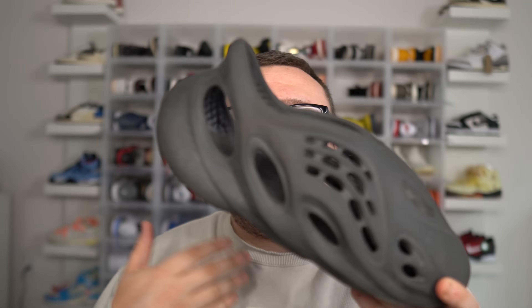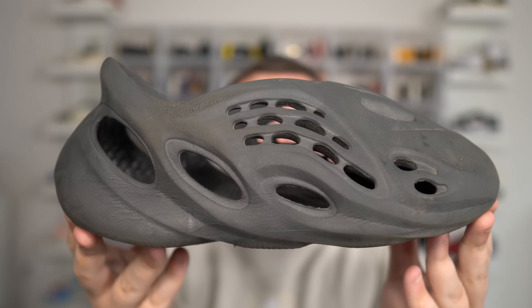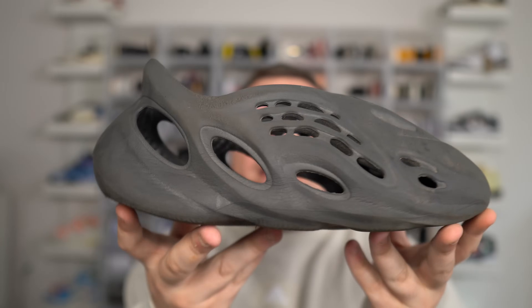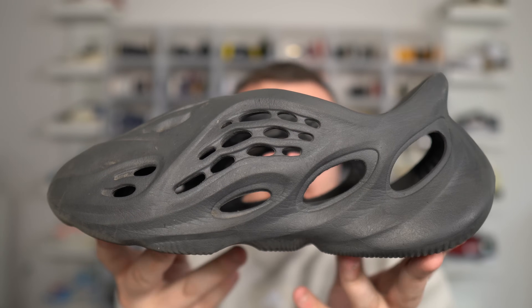I recommend them of course at retail. Would I pay $300-$500 for a pair? No. Would I pay $200? Yes — that's basically my limit. If not, it is what it is. At the end of the day, it's foam. It's not a traditional sneaker. It's supposed to be something unique and different out there, and they definitely are.